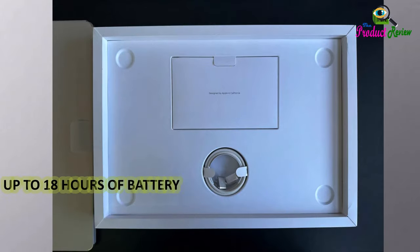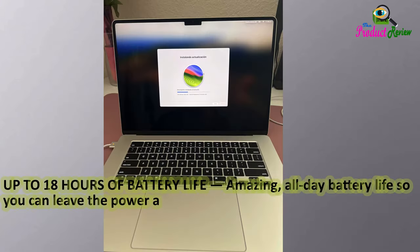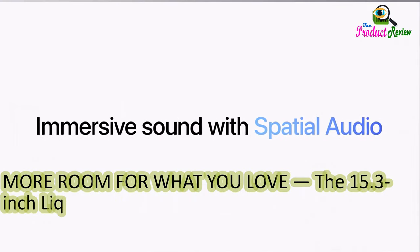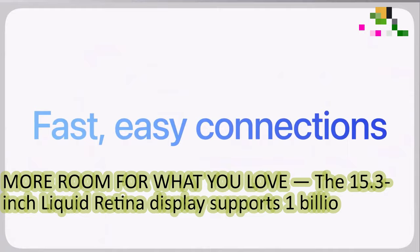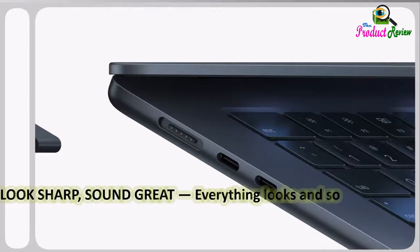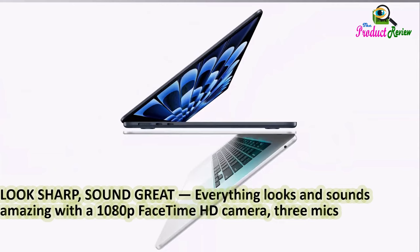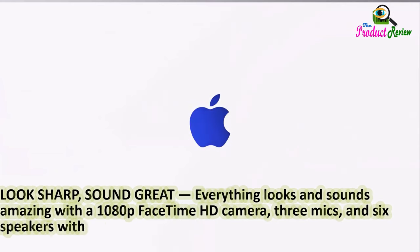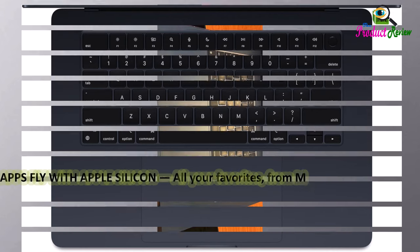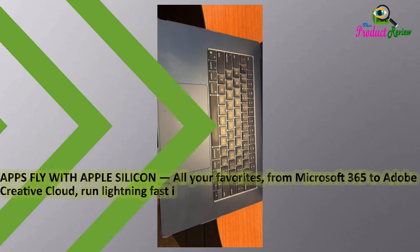Up to 18 hours of amazing all-day battery life, so you can leave the power adapter at home. The 15.3-inch Liquid Retina display supports 1 billion colors. Everything looks and sounds amazing with a 1080p FaceTime HD camera, three mics, and six speakers with spatial audio. Apps fly with Apple Silicon — all your favorites, from Microsoft 365 to Adobe Creative Cloud, run lightning fast in macOS.